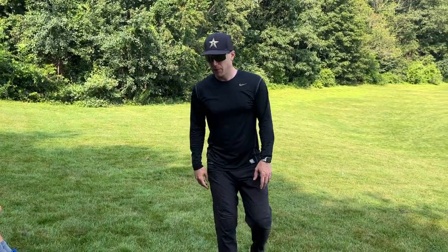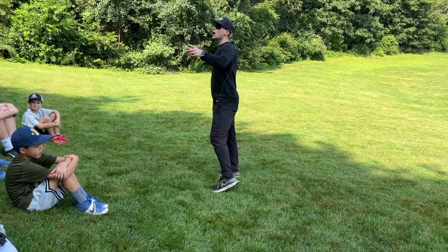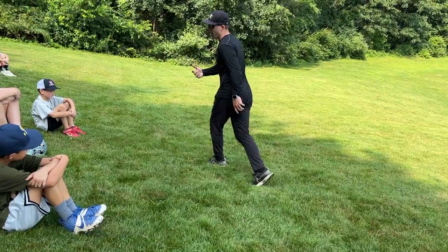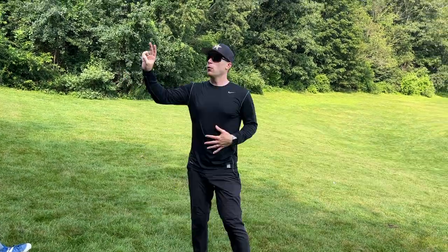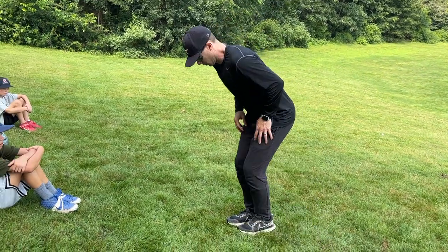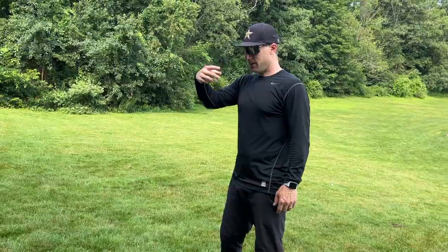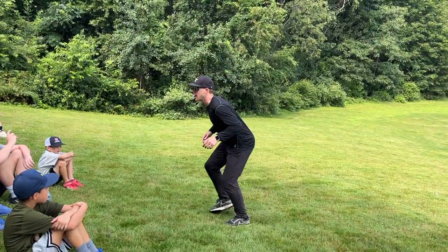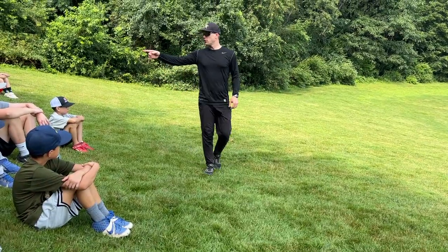When you get your lead, why do we not cross our feet? You could trip. And what if you're crossing and he picks over? You can't get back. So for your age, we just teach heel to heel. What's another big mistake I see? This is what I see a lot of players do when they get their lead — they're looking down. Why can't I look down? If they pick, I'm out. I see guys get their lead and then they go like this — always eyes on the ball and the pitcher.